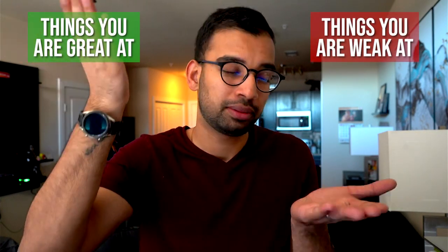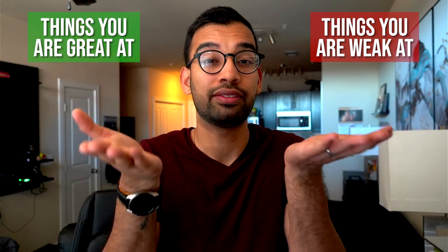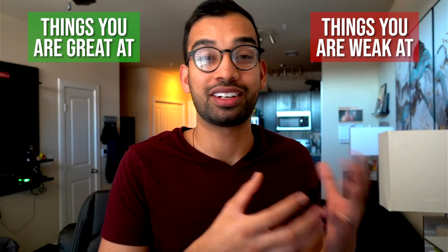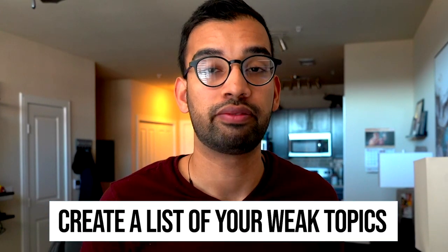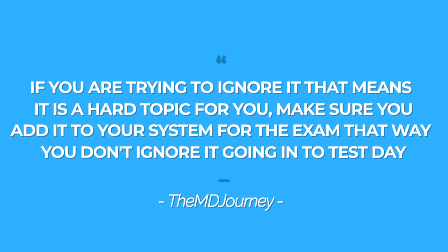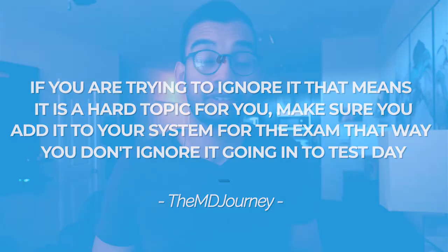One of the biggest issues with studying for exams is that you'll have things you're great at and things you're weak at, but we often don't give enough attention to our weaknesses. We try to give equal time to both, and then we're anxious when a weak topic shows up on the exam. So as you go through each lecture — whether it's your first review or during the weekend — keep track of topics that give you discomfort. For example, in biochem I hated the Krebs cycle. If you find yourself wanting to ignore a topic, that's a sign it's hard for you — add it to your collection system so you don't skip it before test day.